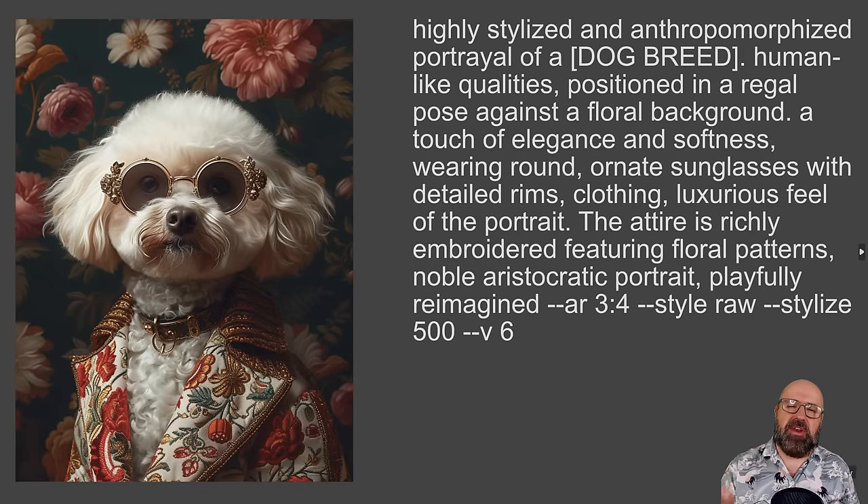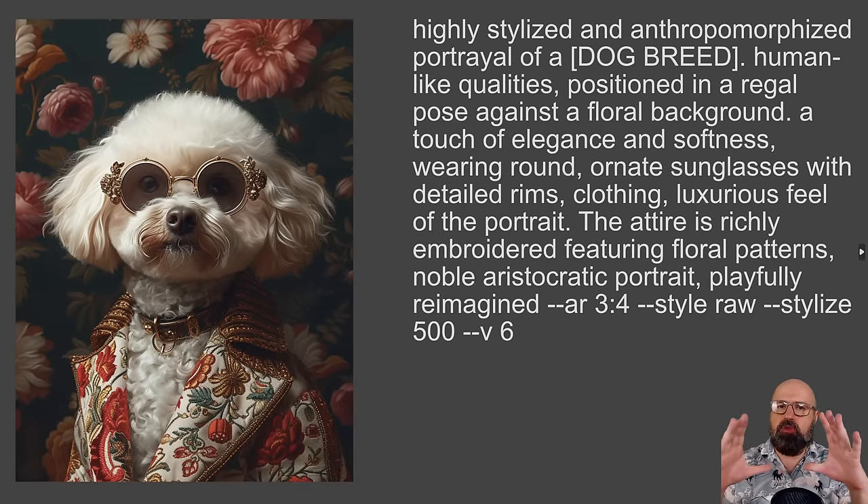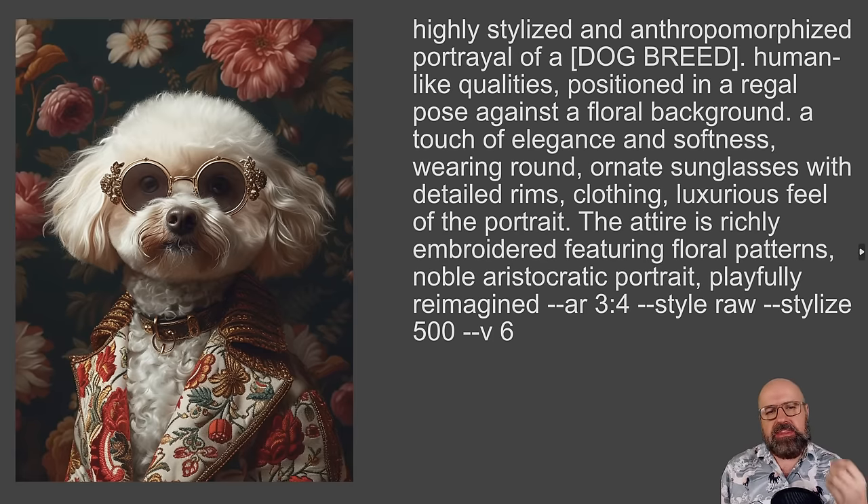The next one is one I absolutely love. Highly stylized and anthropomorphized portrayal of a dog breed — put a dog breed in these brackets, remove the brackets of course. Human-like qualities positioned in a regal pose against a floral background. A touch of elegance and softness. Wearing round, ornate sunglasses with detailed rims. Clothing with a luxurious feel. The attire is richly embroidered, featuring floral patterns. Noble, aristocratic portrait, playfully reimagined. And then the additions for Mid-Journey.